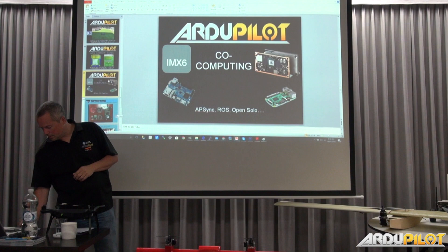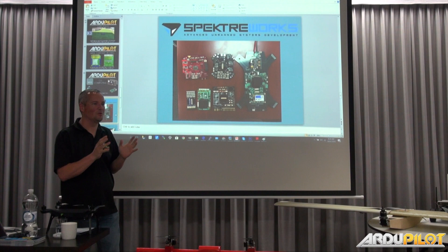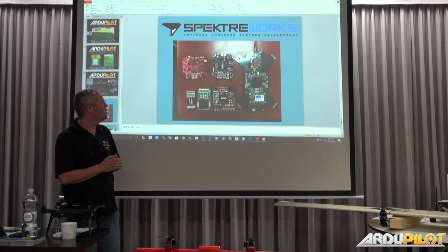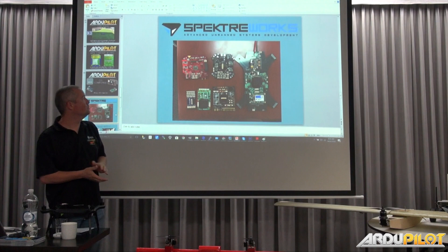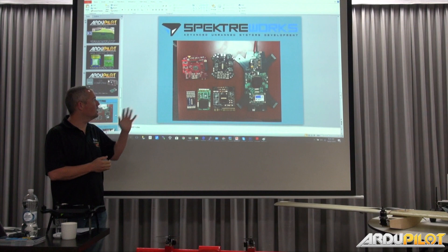I want to show a couple of things where people have used the Cube in their own carrier boards. We've got about 50 to 60 custom carrier boards from various companies around the world. One that many of you will have seen is the Spectreworks board — you just plug in a Cube and it does power distribution and everything. If you've got an X8 or a quad, it's just so plug and play. If you're interested in a carrier board that does a little bit more, definitely look at that one.